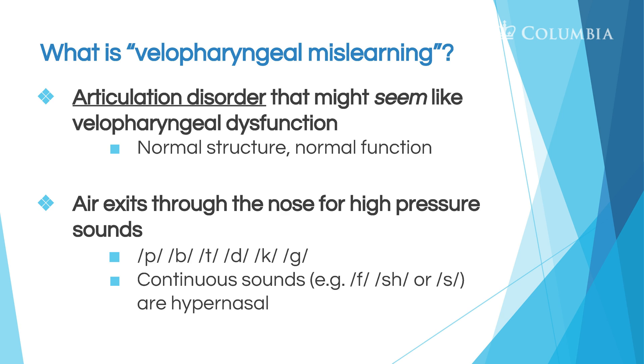Now let's talk about mislearning. Velopharyngeal mislearning results in an articulation disorder that seems like velopharyngeal dysfunction, but the structure and function are normal. This concludes Module 1.4 of Cleft Palate Speech and Feeding Video Tutorials. You can find all modules at leadersproject.org. Next module, we will talk about how cleft palate can affect speech.